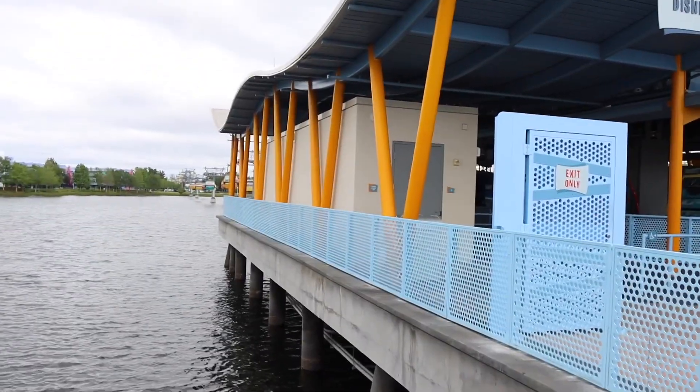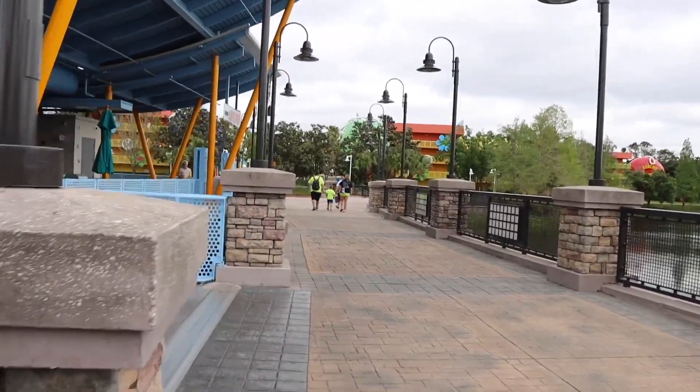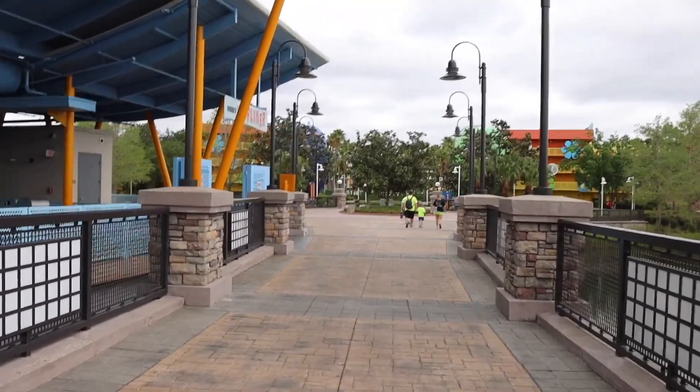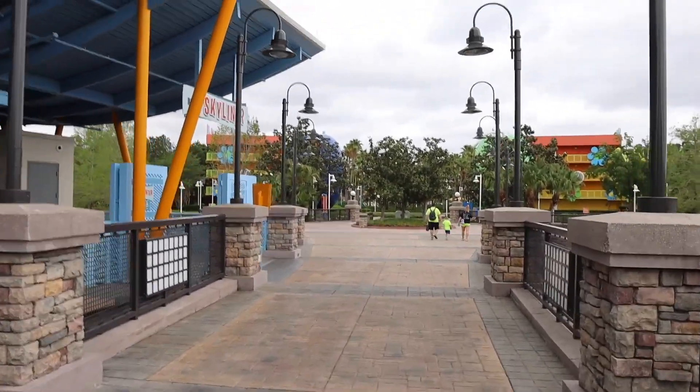We'll start at Disney's Pop Century and talk about it, tour it, and show you the different eras and years they celebrate. We're starting from the Skyliner because I was at Studios in the last video. These two resorts have fantastic transportation to and from Hollywood Studios, which also connects to Epcot via boats or walking. I definitely recommend Pop Century, and we'll also cover Art of Animation on the way back.